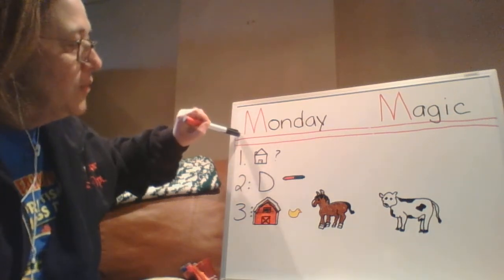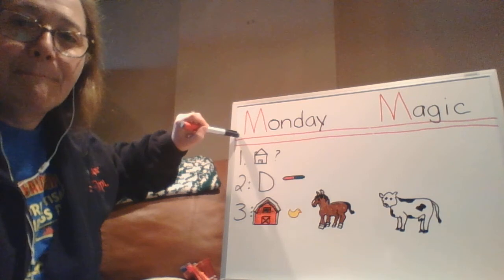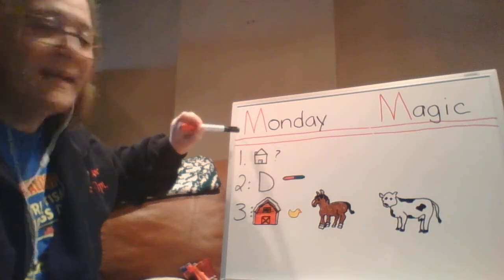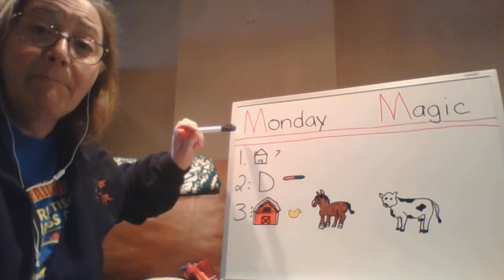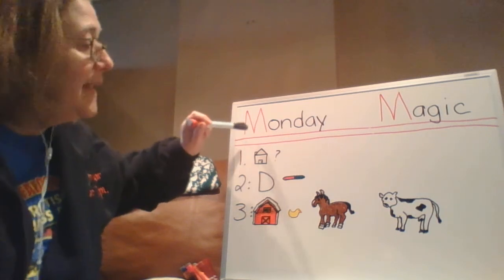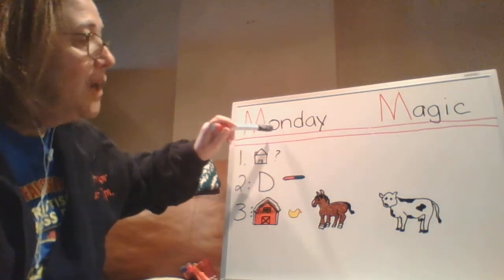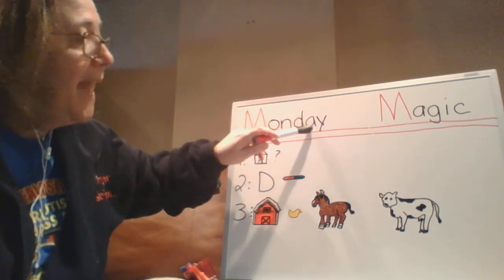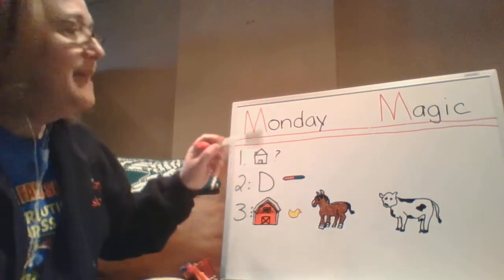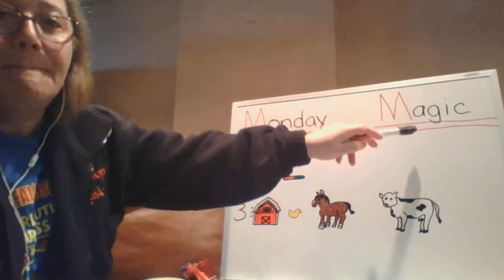Today starts with the letter M. M says M. Today must be Monday. Let's spell Monday: M-O-N-D-A-Y. For Monday, we call that Monday magic.